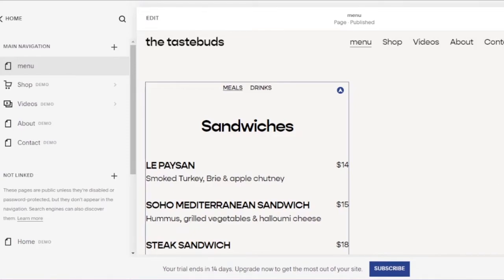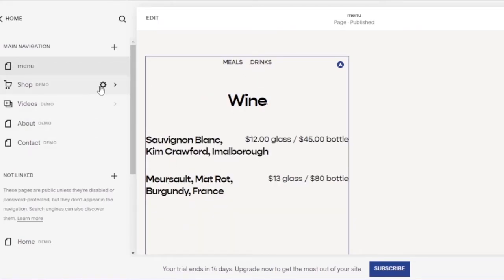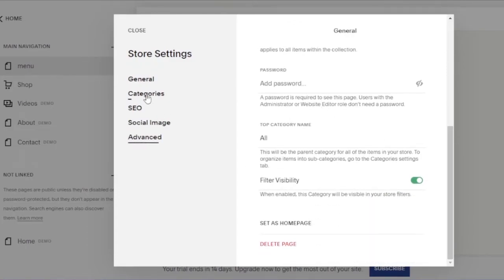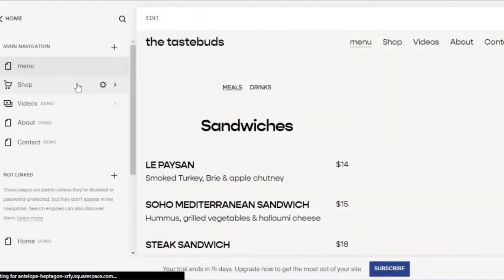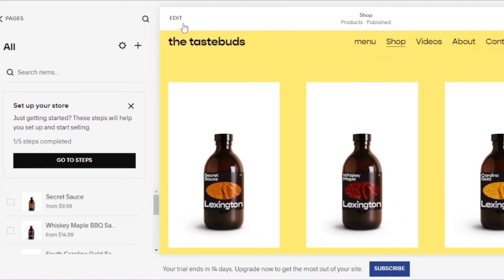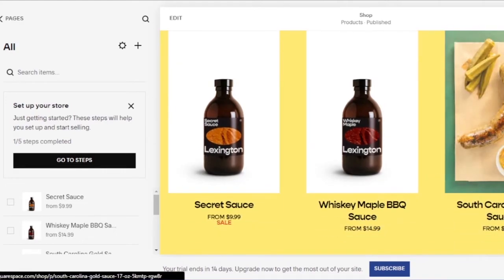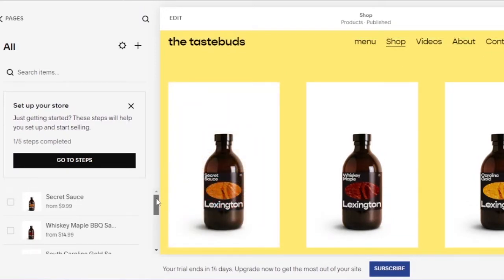After saving, the menu page shows sections for meals and drinks. Now I navigate to the Shop page. In the basic settings I can see the page title, navigation title, URL, enable/disable the page, add a password, manage categories, store settings, SEO, social, and advanced options. The shop currently has items like Lexington Whiskey Maple Barbecue Sauce. I can click Edit and add my own products.